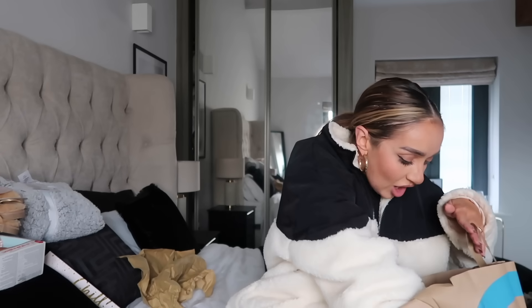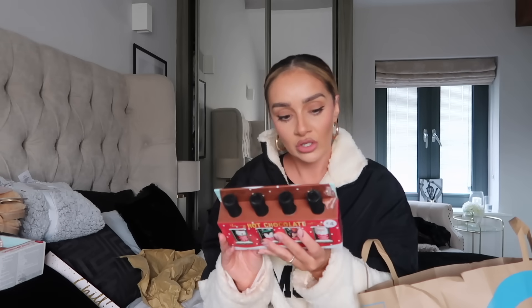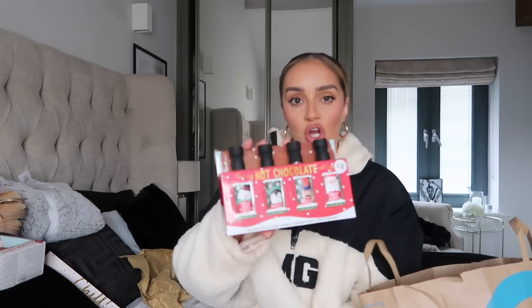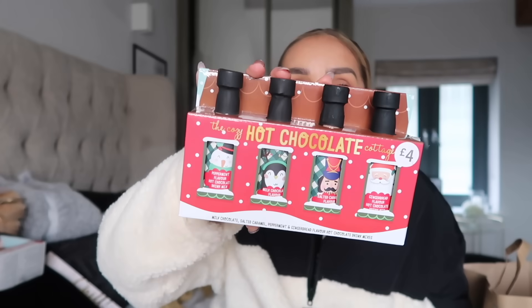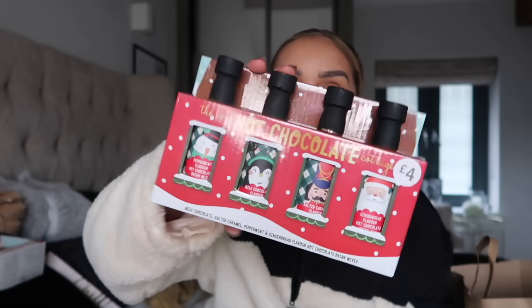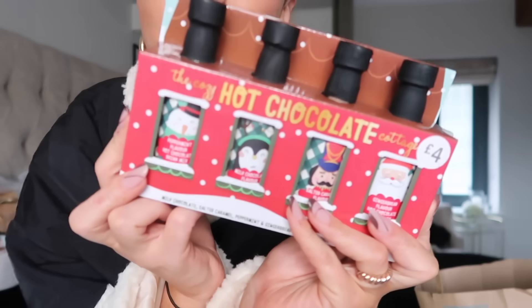The next thing I picked up was another great gift for a hot chocolate lover. They're called drink mixes — you get four different flavors: milk chocolate, salted caramel, peppermint, and gingerbread. I've just never seen these before; I thought they were really interesting. For £4 it's a really nice little gift set, and for someone who loves hot chocolate they'd make the cutest present.